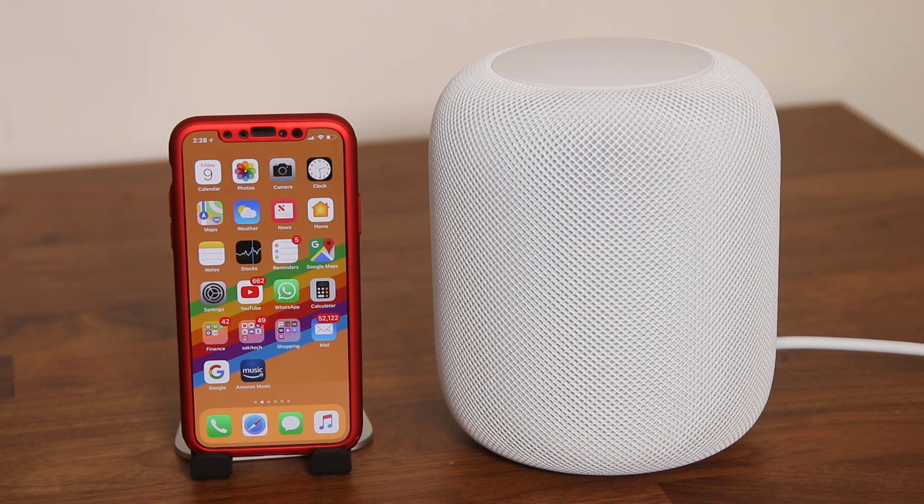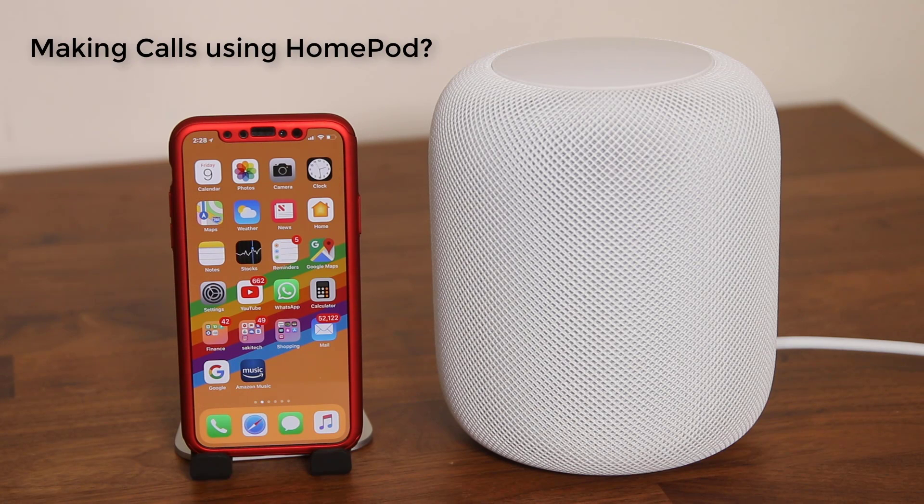Hey there, Saki here from Saki Tech, and in this video I want to show you how to make phone calls using your HomePod.